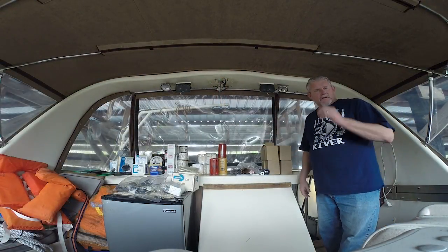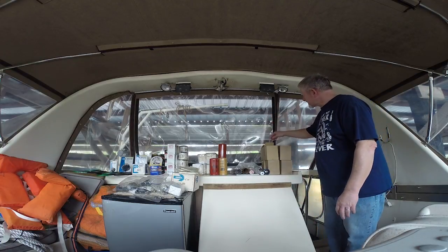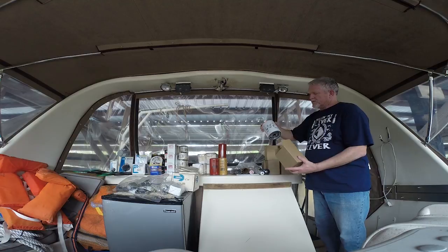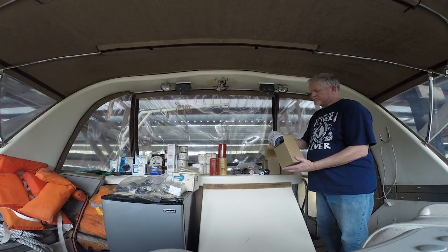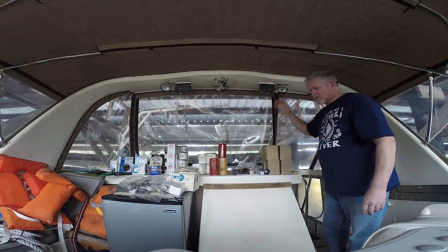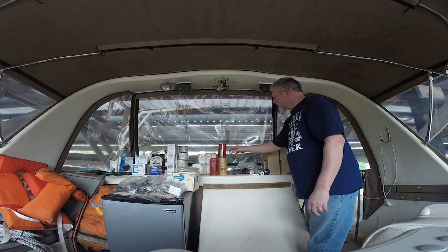Kim and I have worked all this out and got it somewhat organized. Just want to give you a little report of what we've got going on. Those are Wix filters — oil filters for the engine. We have six of those for a total of $54, at $9 a piece.